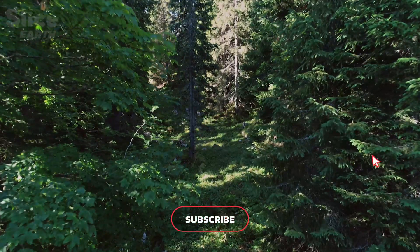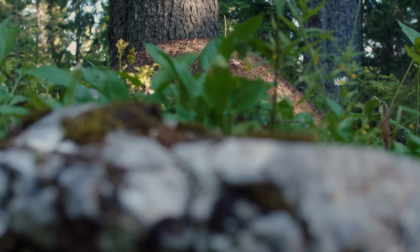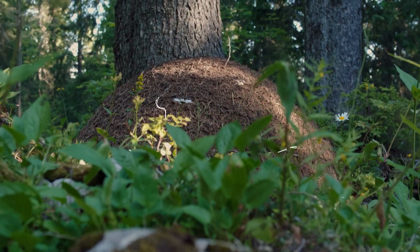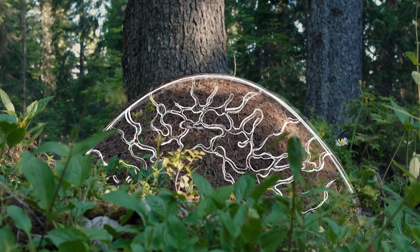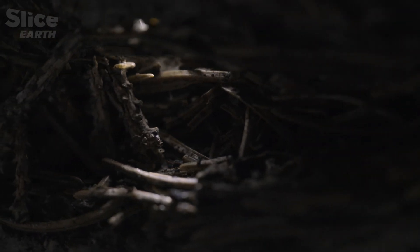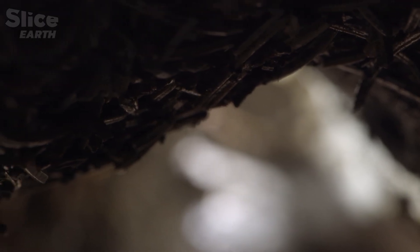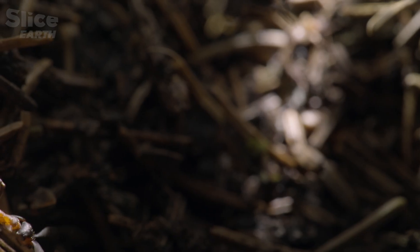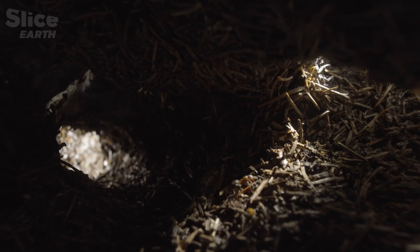While some builders overcome obstacles alone, others have always relied on the community. In this strange one-meter-high maze of dark tunnels, it's surprisingly quiet given that hundreds of thousands of residents live here. This is the home of the Formica rufa, or southern wood ant.